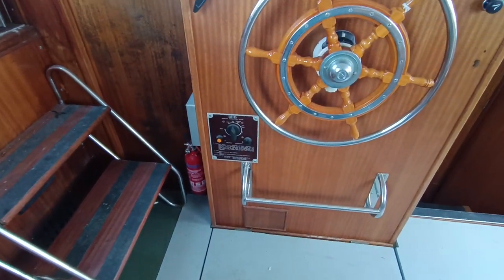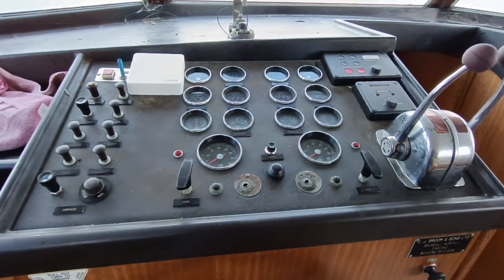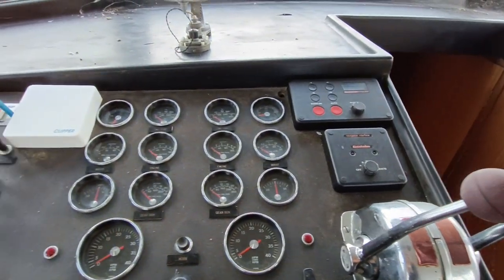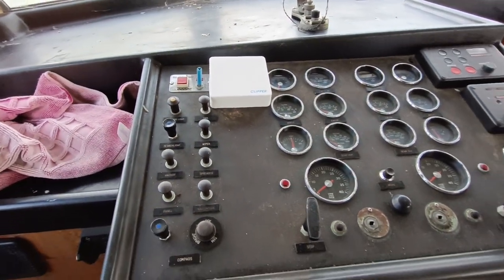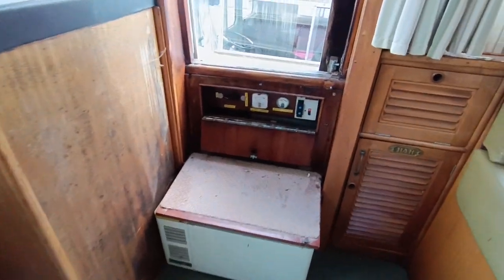She's got a Robasto or Smiths heating system, an autopilot, upper and lower helm, twin Perkins turbos, a battery monitor, shore power, and a battery charging system.